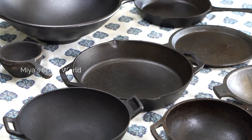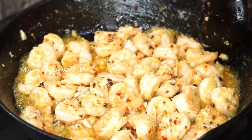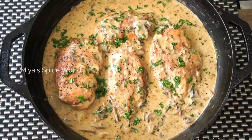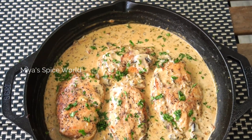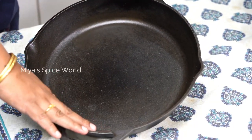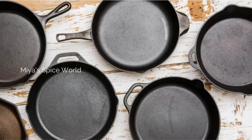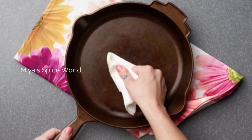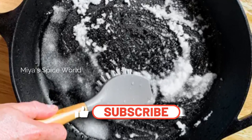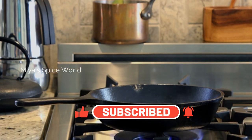In short, cast iron cookware is 100% natural and non-stick. They boost the food with iron and make your food yummy and healthy. Cooking in cast iron cookware is a small step towards a healthy lifestyle and it's a safer alternative to non-stick cookware. If maintained properly, it is super durable and can be passed on to future generations. In my coming video, I will show you how to season and maintain cast iron cookware. I will also share a few tips on how to clean and store cast iron. So, stay tuned.